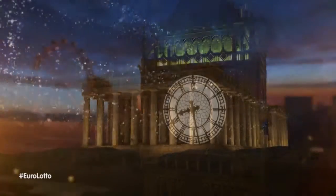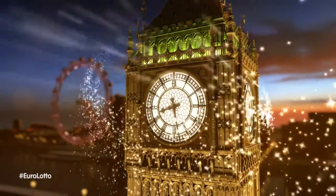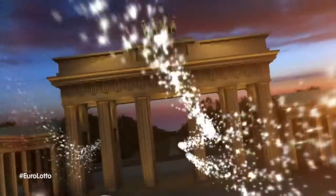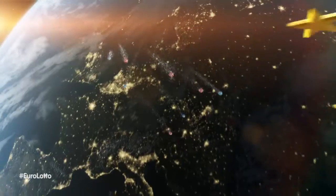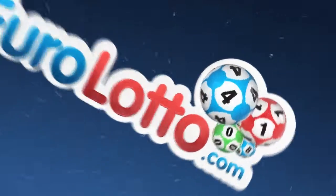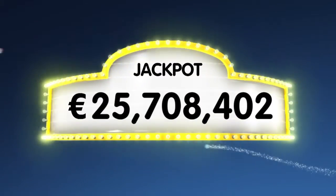Hello and welcome back to our daily Euro Lotto draw. It's Friday night and the weekend is officially started, so let's hope we can top that with a jackpot win for you. As always we'll draw five numbers and two letters. If you get the whole combination right you'll win the jackpot, which is at over a gigantic 25.7 million euro.